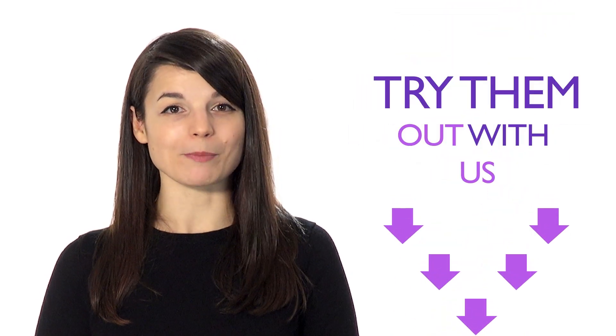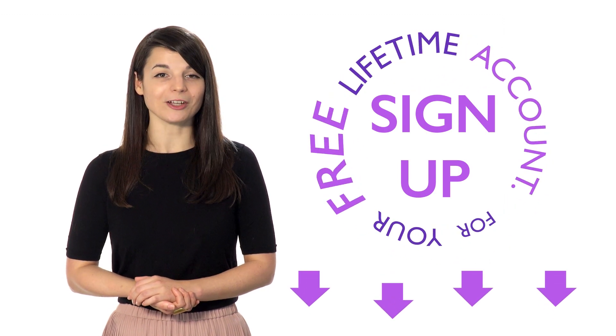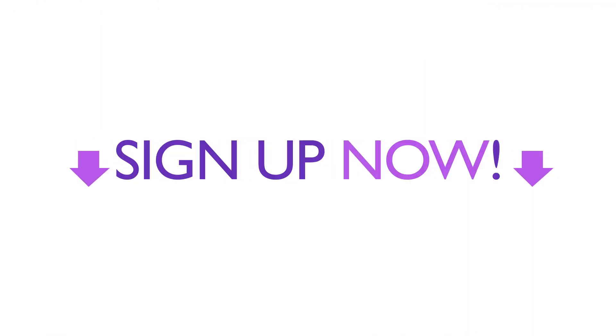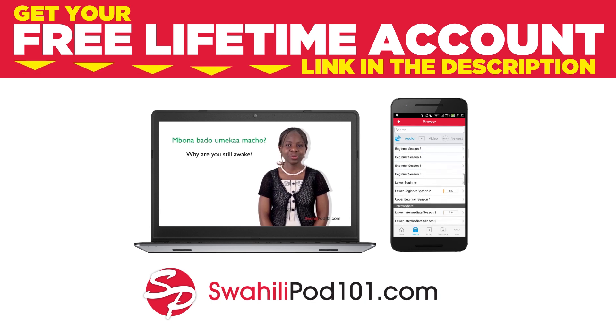Follow these steps and have patience — you'll soon be able to achieve your language learning goals. Sign up for your free lifetime account, no credit card required, and you'll get the best free online resources to start learning more every day.